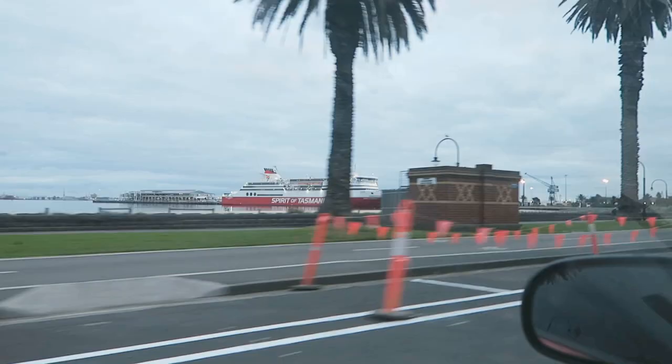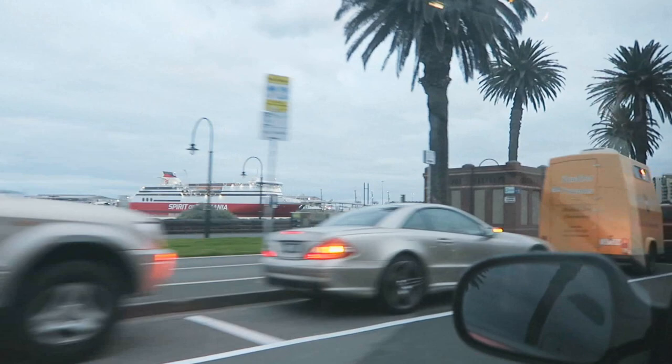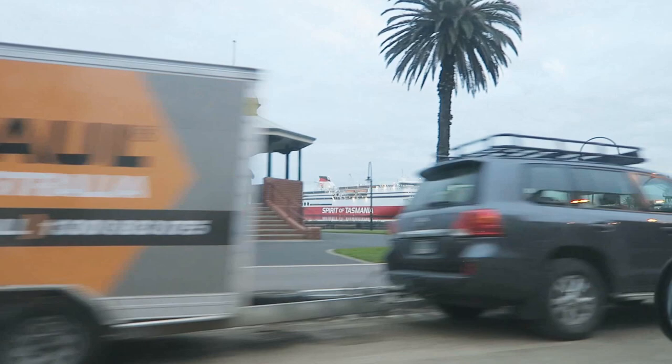Anyone traveling to Tasmania pretty much just leaves from this area and then they sail all the way there. We're just coming back from Elwood at the moment, coming along the Albert Park and Port Melbourne way. It's really beautiful along here - lots of expensive looking houses again.